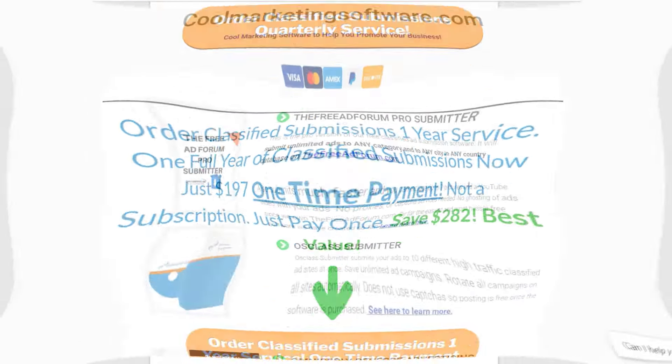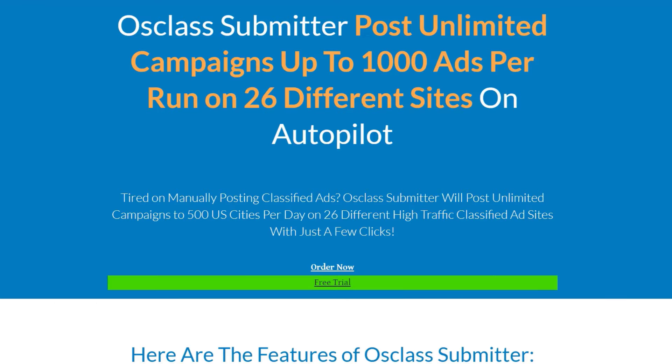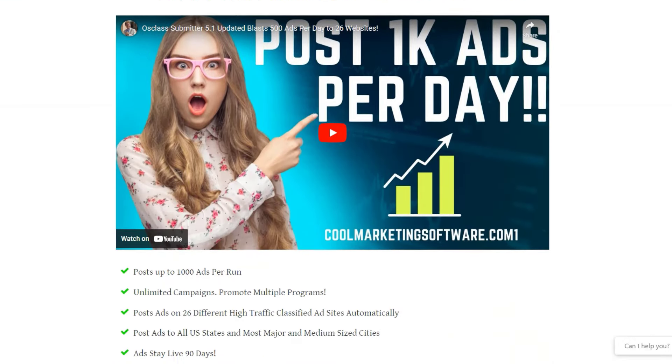Their other website is called Cool Marketing Software, and this is ad submission software where you can post your ads all over the world automatically for a one-time fee — perfect for those who find manual posting too time consuming.